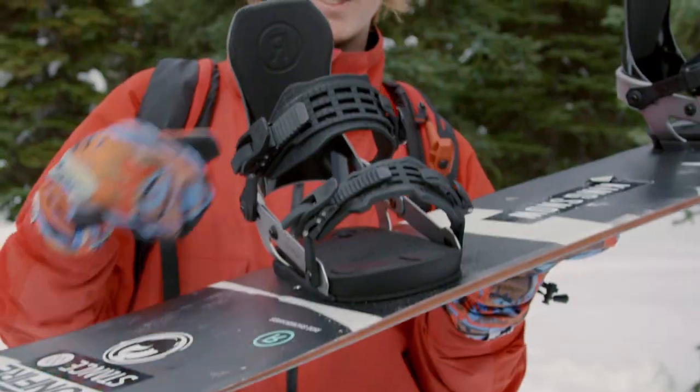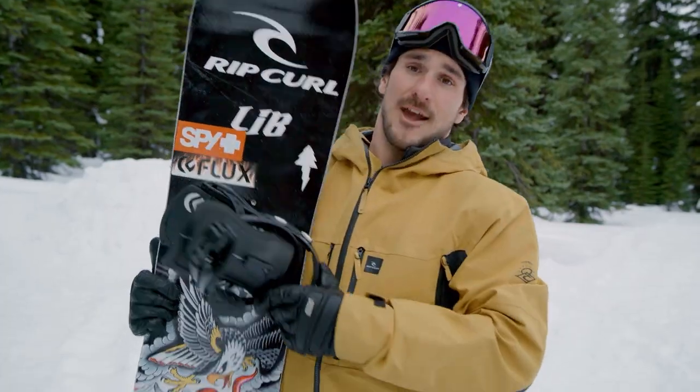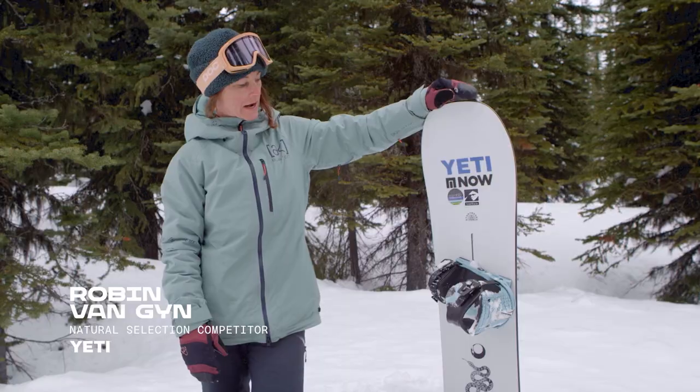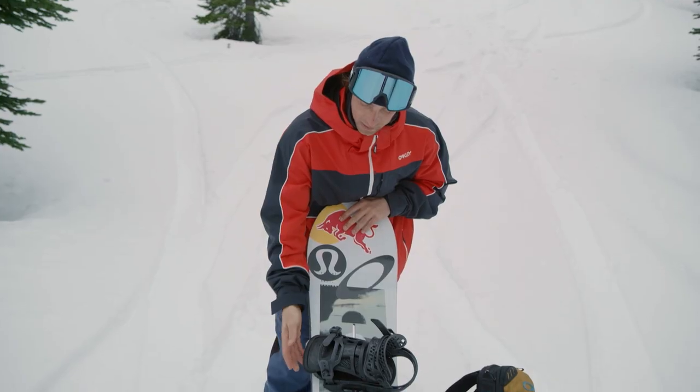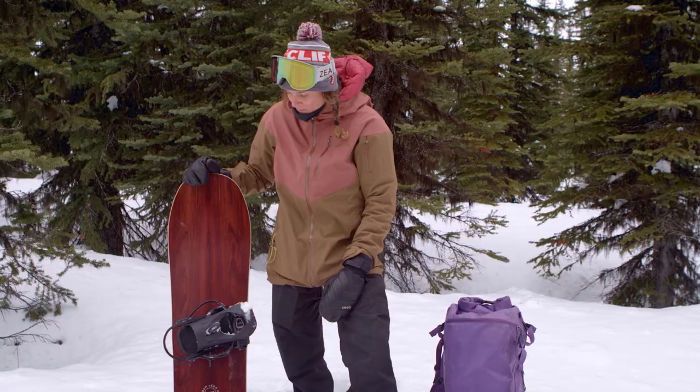K2 Hue. Ride A10s. Burton Cartel Xs. Union Bindings Legacy. Flux XF — just flex enough where you don't sacrifice style and grab tweakage. Now Bindings. Women's Conda Bindings. Malevita Bindings, which I actually ride on all my setups. Sequoia Bindings. That's what I rock.